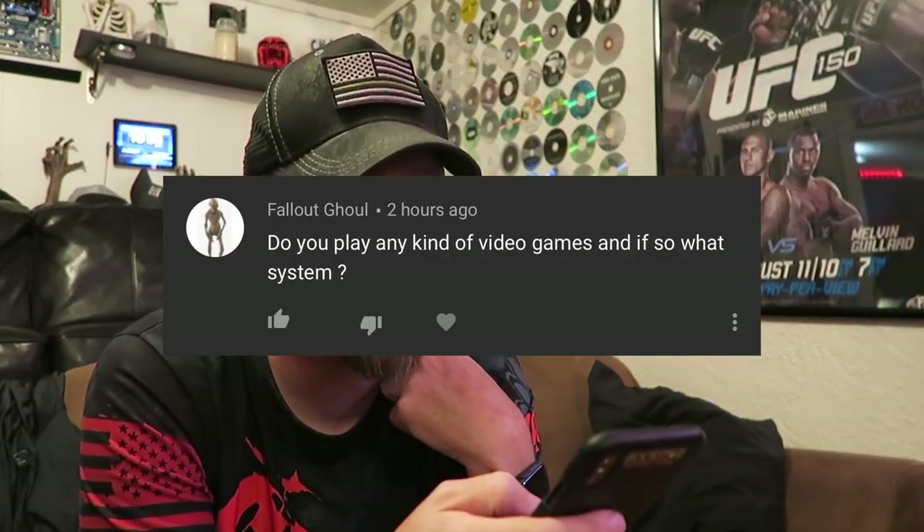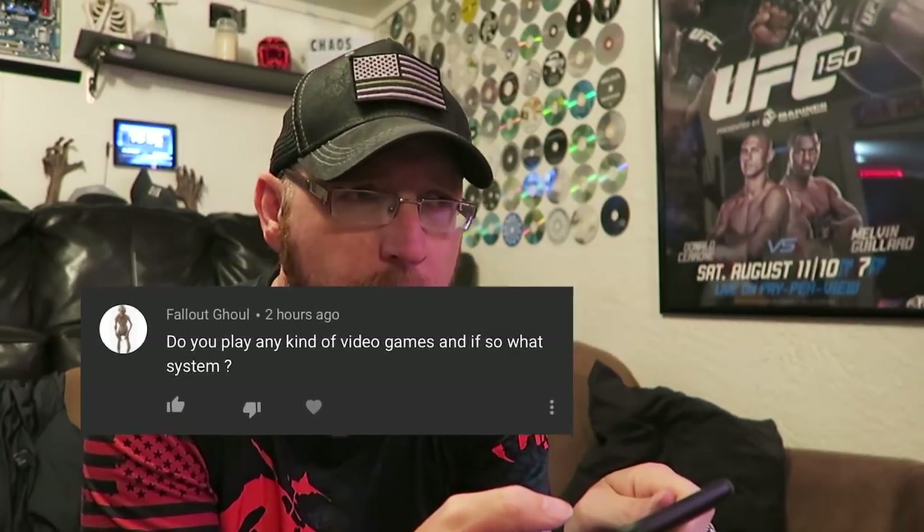This one's from Fallout Ghoul: 'Do you play any kind of video games, and if so what system primarily?' If I do play video games — not a whole lot, not as much as I'd like — it's usually either on the PlayStation 4 or on the PC. On PlayStation 4 I was playing Red Dead Redemption 2, didn't get very far on it. On PC I'll occasionally do that for live streams, and when I'm not live streaming I like playing No Man's Sky, which I also play on PlayStation 4.